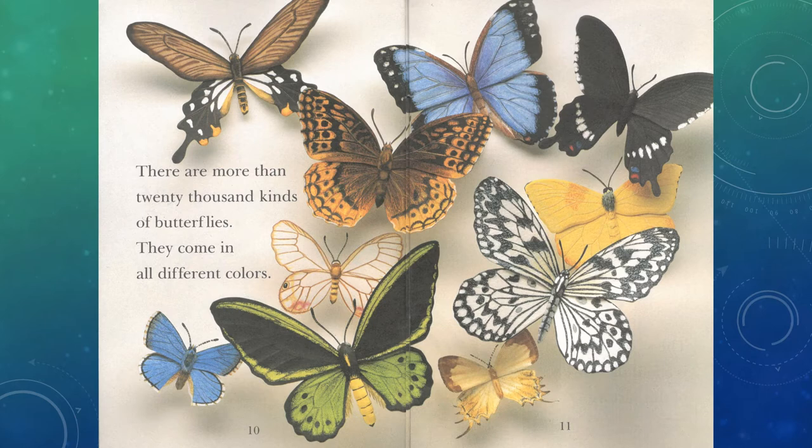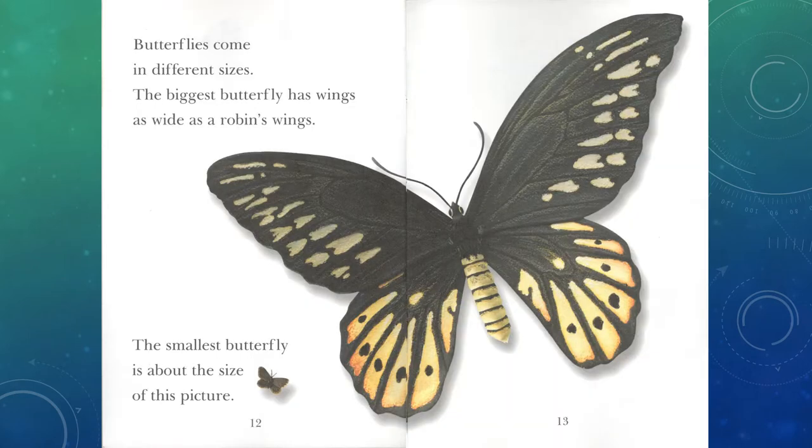There are more than 20,000 kinds of butterflies. They come in all different colors. Butterflies come in different sizes. The biggest butterfly has wings as wide as a robin's wings. The smallest butterfly is about the size of this picture.